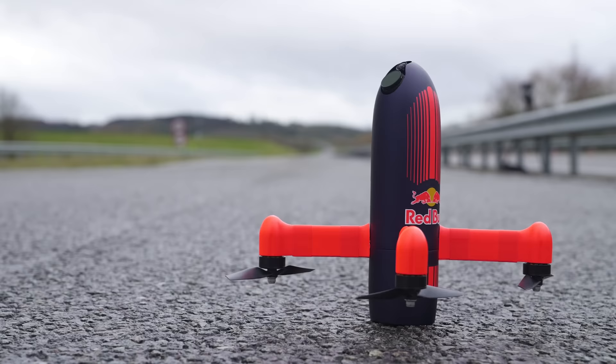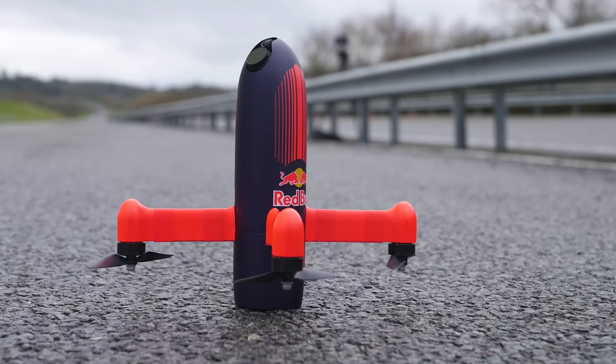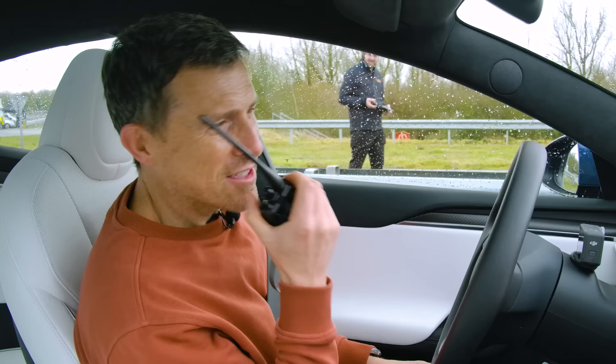To find out about the drone, let's speak to one of the guys from the Dutch Drone Gods. They're the company that have built the drone for Red Bull. Ralph is going to be flying the drone. Hey Ralph, how are you? I'm good, thank you. Can you tell me a bit about your drone — stats such as power, weight, that kind of thing?